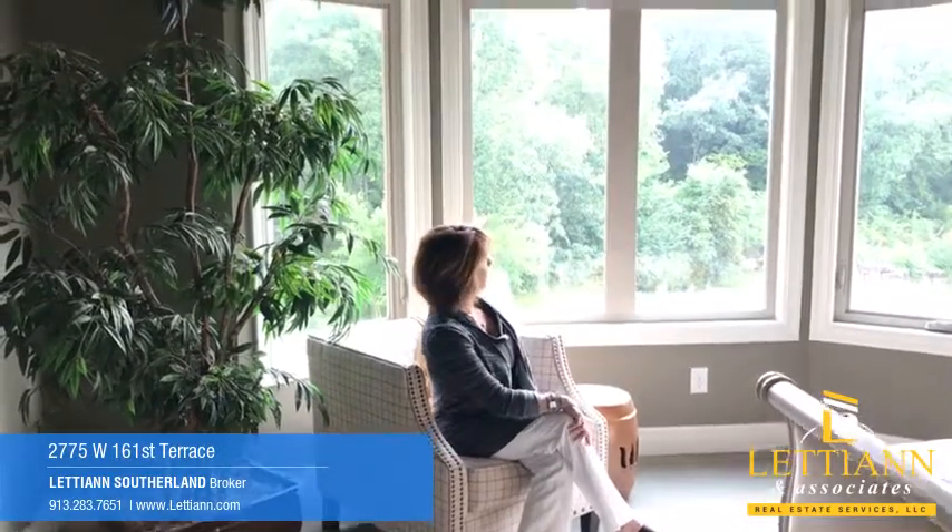Check out this view from the master suite. You'll never know you're in Kansas. Check out the green space.